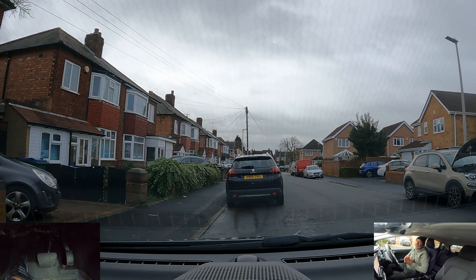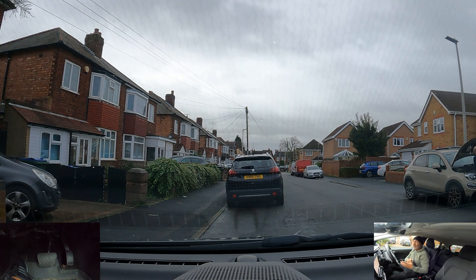Okay guys, so that's another video for the Winsford test routes. Please like the video, subscribe to the channel and follow for more videos, and we'll see you on the next one.